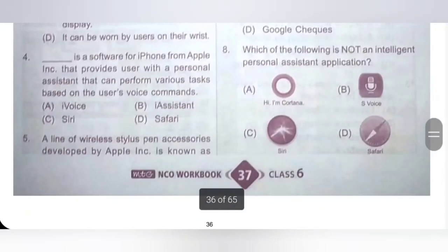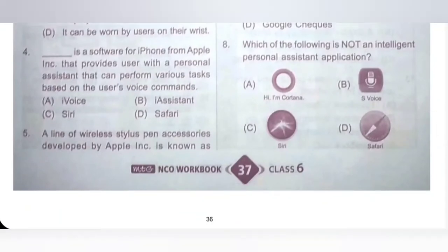Eighth one: which of the following is not an intelligent personal assistant application? A: Cortana, B: S Voice, C: Siri, D: Safari. Safari is not an intelligent personal assistant application because Safari is a web browser. Option D is the correct answer.